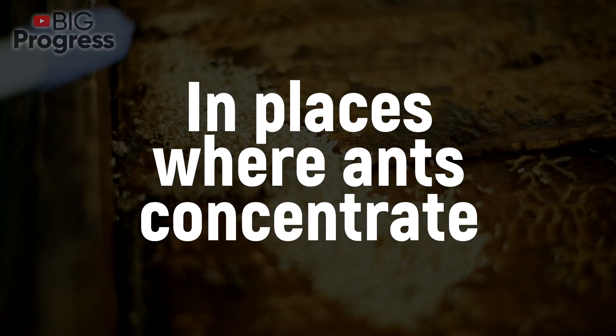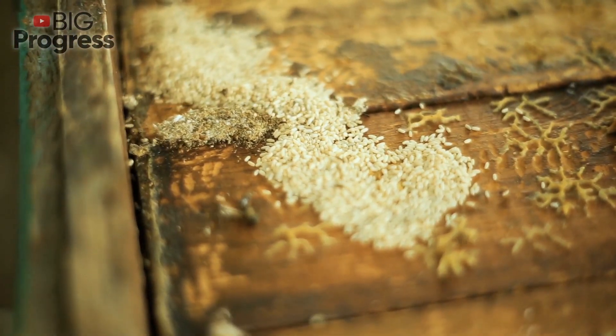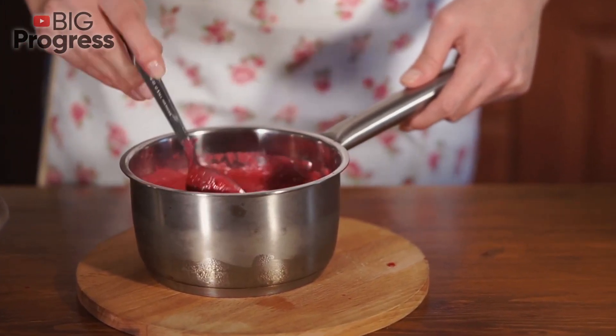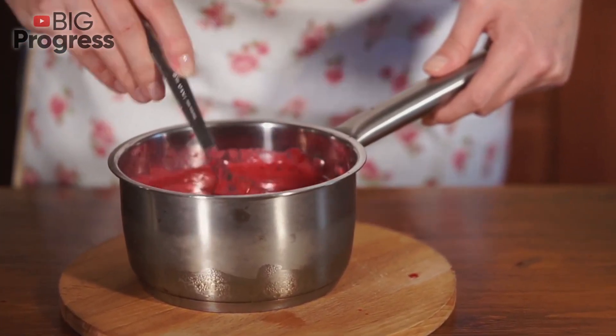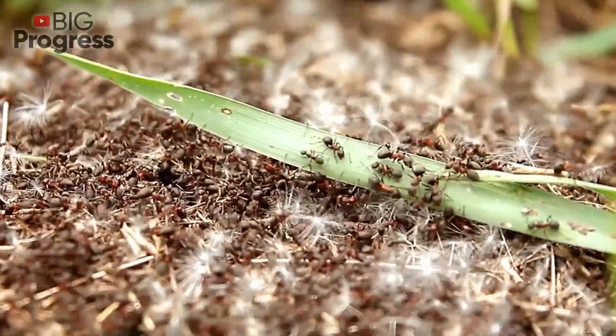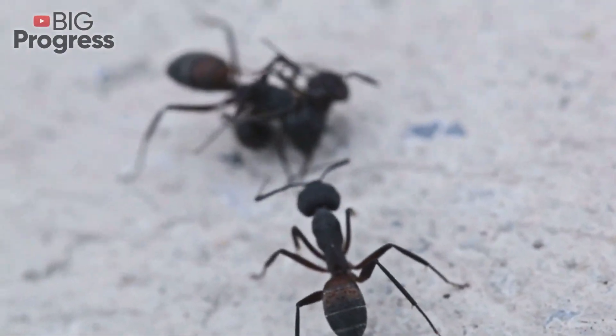Ants love sweets — especially raspberry, cherry, and strawberry jams. Add 20 grams of fresh yeast and 5 grams of boric acid to 500 grams of jam. Ants would surely enjoy eating the delicacy, but it will most likely be the last one for them. The majority of insects will die in two days.